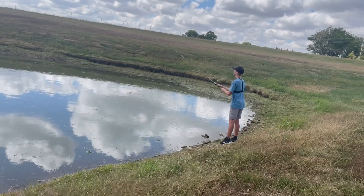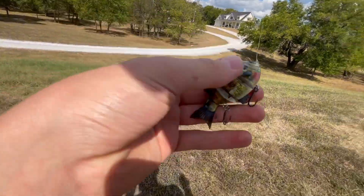After a third lap with the jig and no luck, I tied on this H2OX swimbait to see if I could attract some massive bass.